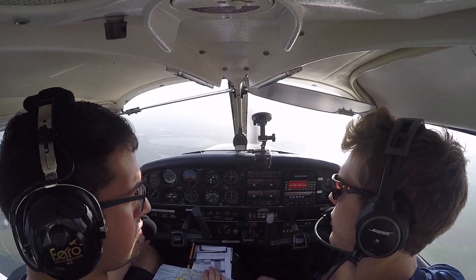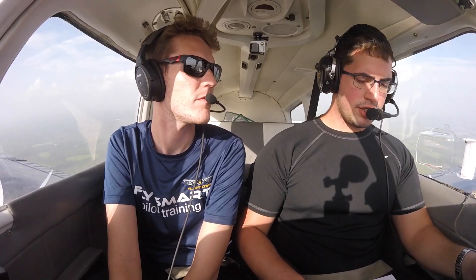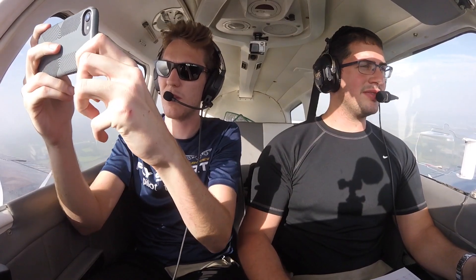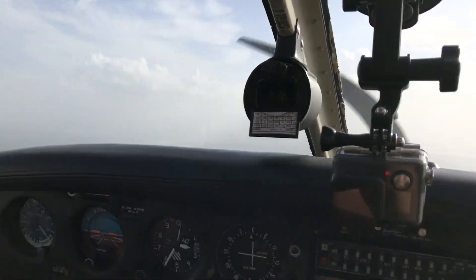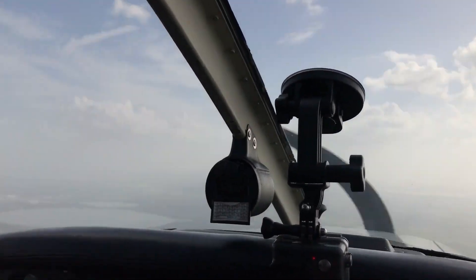Welcome to the sky, ladies and gentlemen! We're about three quarters of the way through our flight to Lakeland. We're looking for KGIF right now — should be right over there. Let me show the people the visibility we're working with. It's not really that good, not the best visibility today.